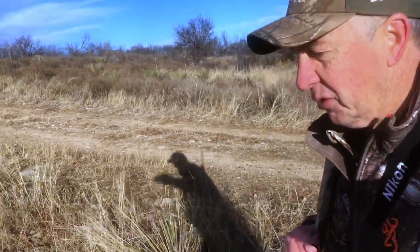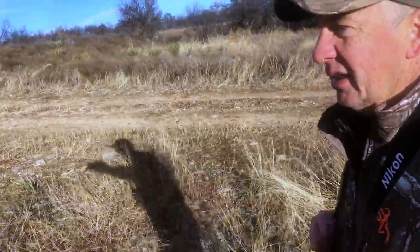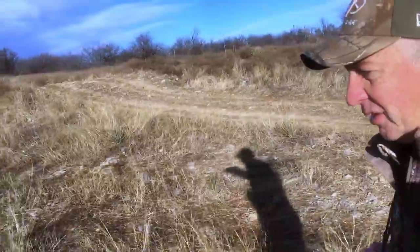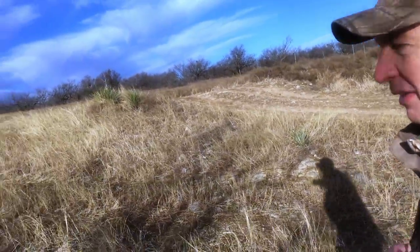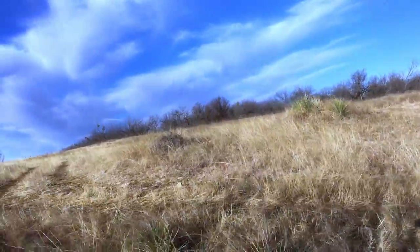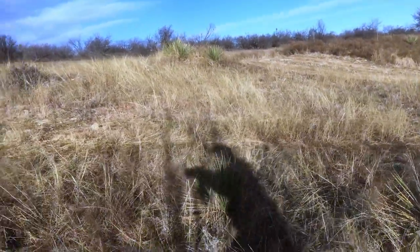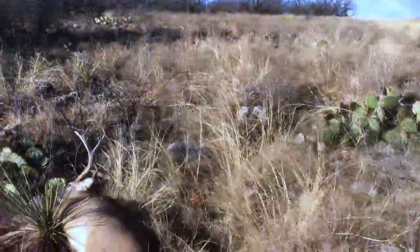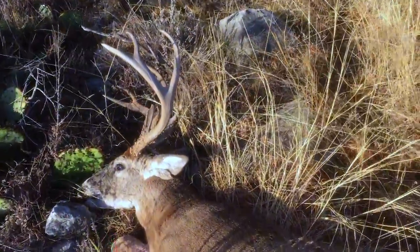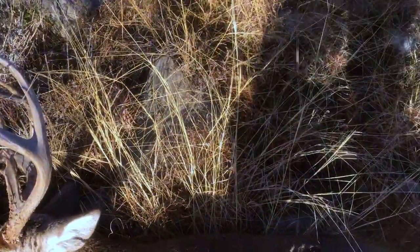I don't think he's doing too good. I'm going to give you the first look at this deer, even before Johnny gets here with the big camera. Look at him laying right here, piled up. Great day. Look at that big ol' man. Look at that deer right there. Golly, he's awesome. I mean he's awesome.